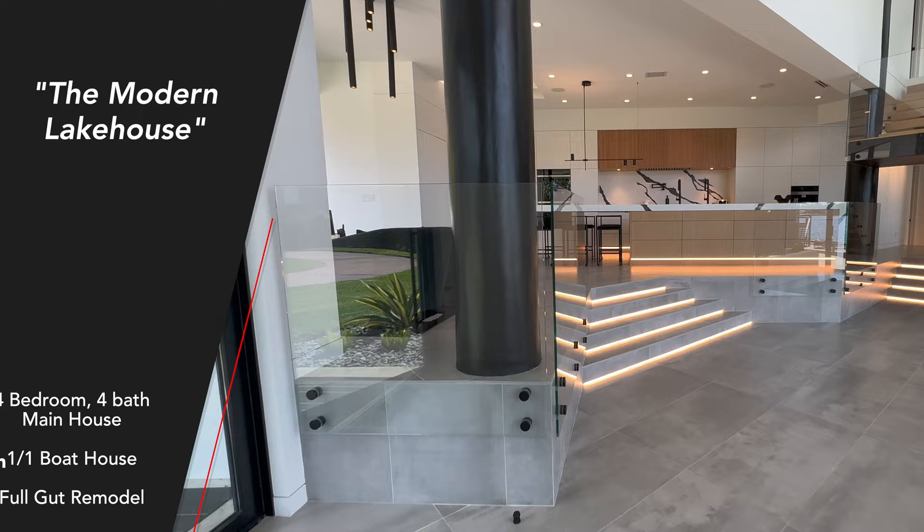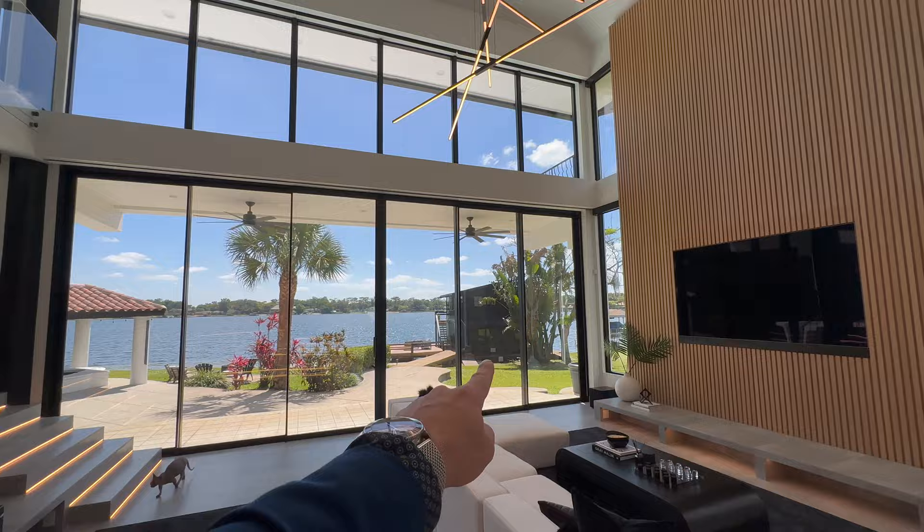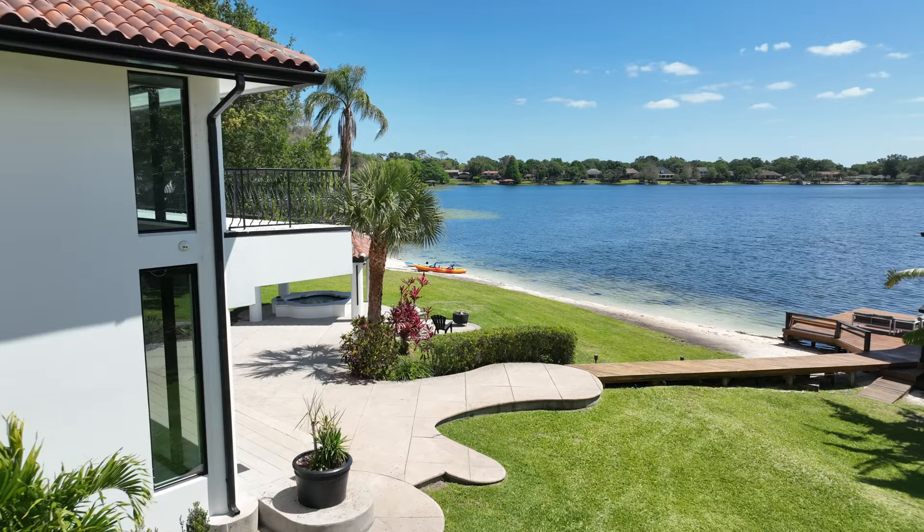Let's talk about the specs of this home. It's 3,650 square feet in the main house, four bedrooms, two full baths, two half baths, and a 450 square foot boathouse out in the back — those are pretty rare here in central Florida. Sitting on 1.65 acres of property, privately gated, heading down to Lake Gatlin on the Conway Chain of Lakes.